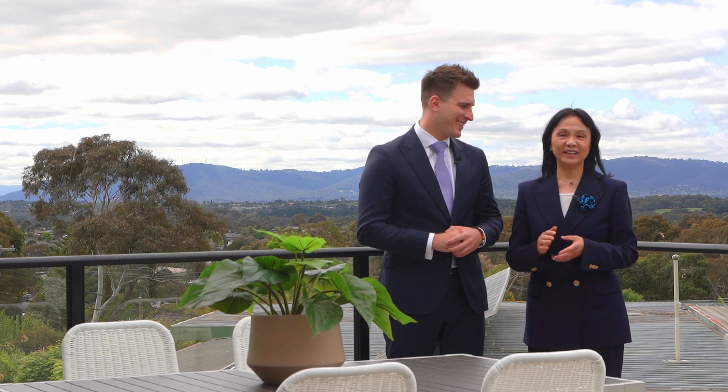My name's Jordan Cray. I look forward to seeing you at one of our open for inspections.